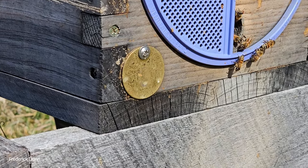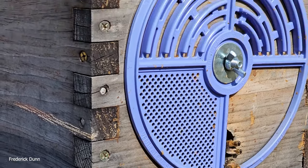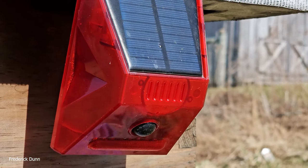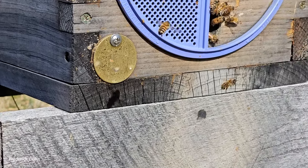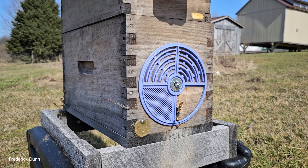Jumping over to nucleus hive number 3 — same configuration as the other nucs. It's a double five over five, no feeder shim, with an insulated cover made from two-inch rigid foam board wrapped in duct tape. I have an audible alarm here that keeps bears away and only operates at night. Five over five is a pretty good standard configuration if you're going to hive swarms or want resource hives.